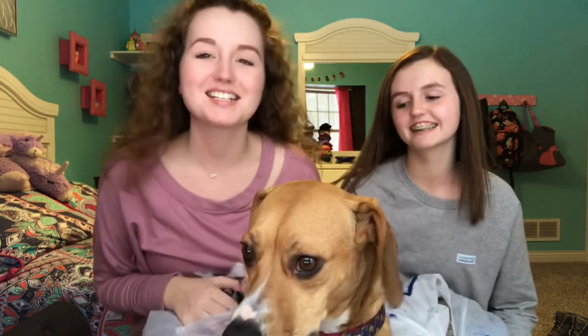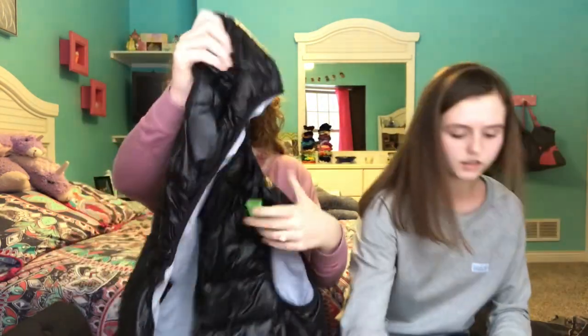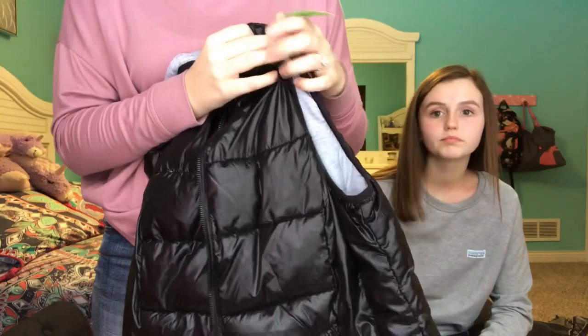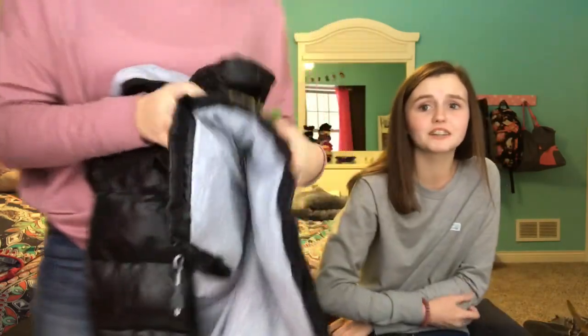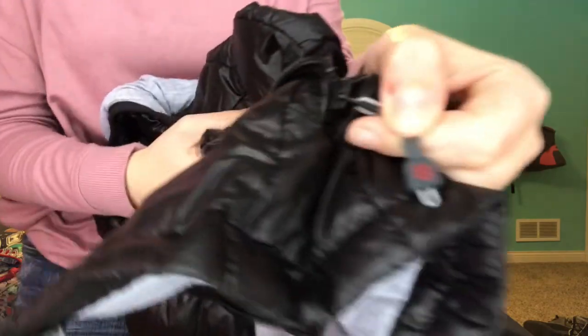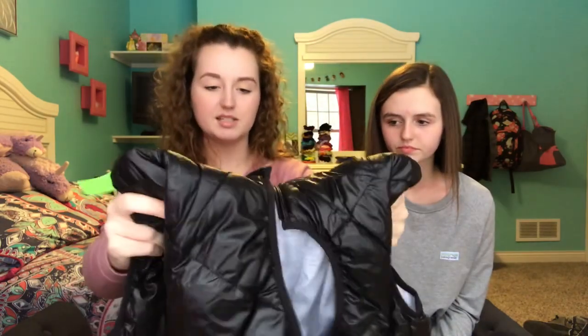All right, so we're going to start off by showing you guys what we got. Payton got majority of the stuff — she got five shirts; she started with seven and got rid of two. I got this puffy vest that I'm so excited about. Here's a close-up view — the inside is kind of like sweatshirt material. This was $8.99, so pretty good. It feels really nice. I'm not sure what the brand is — it's got a little flowery symbol — so let me know if you guys know. I'm curious because it feels really nice and good quality.